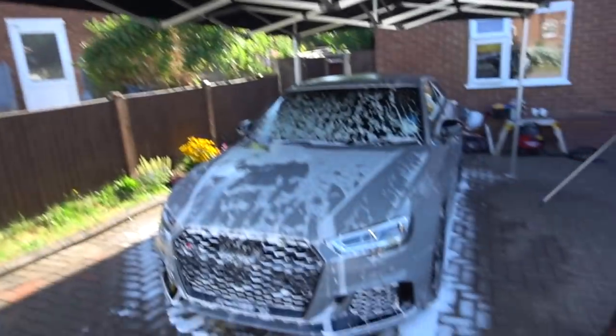Once we've let the snow foam dwell on the vehicle, it is time to give it a thorough rinse down, which is going to happen right now.